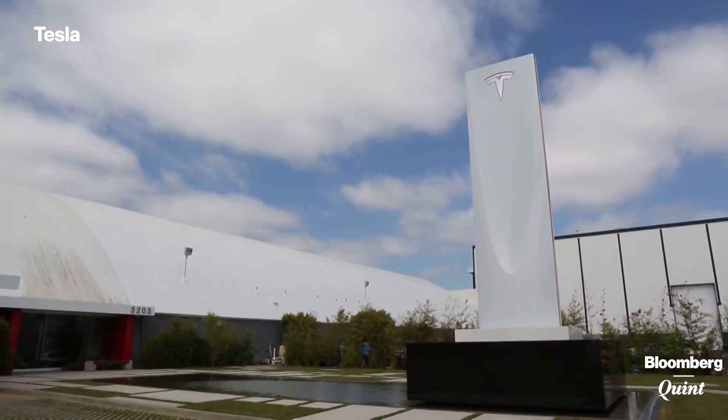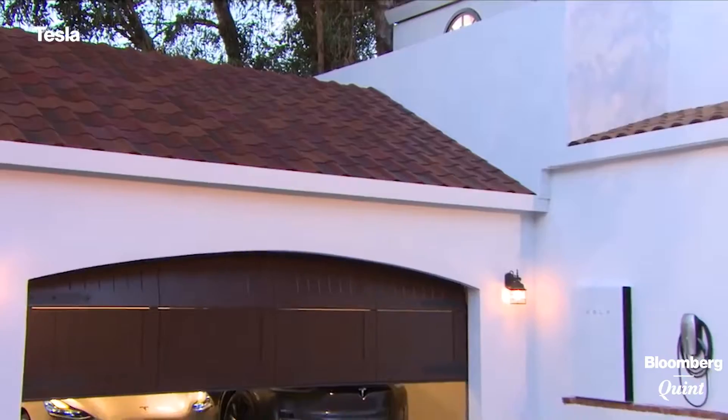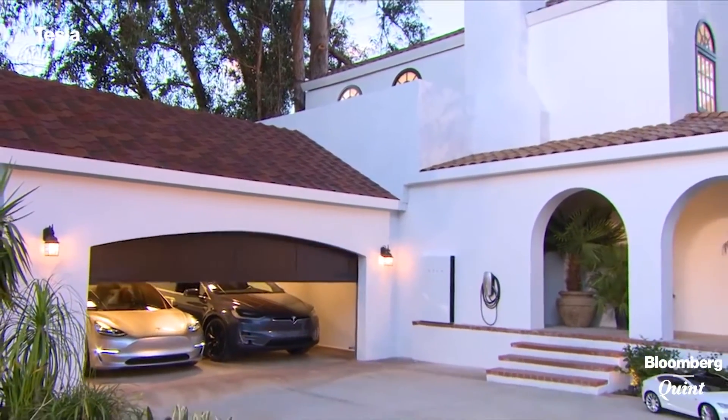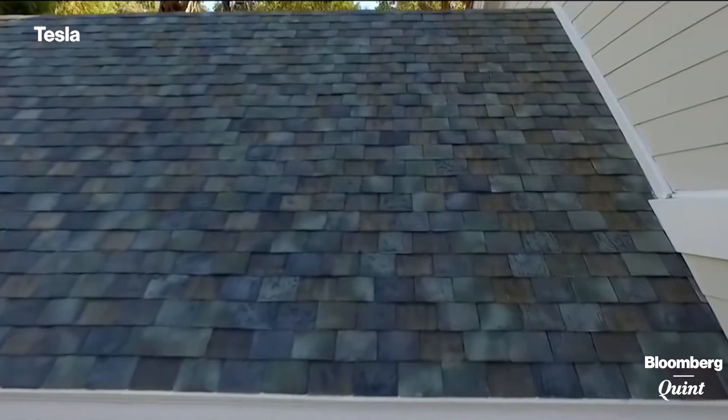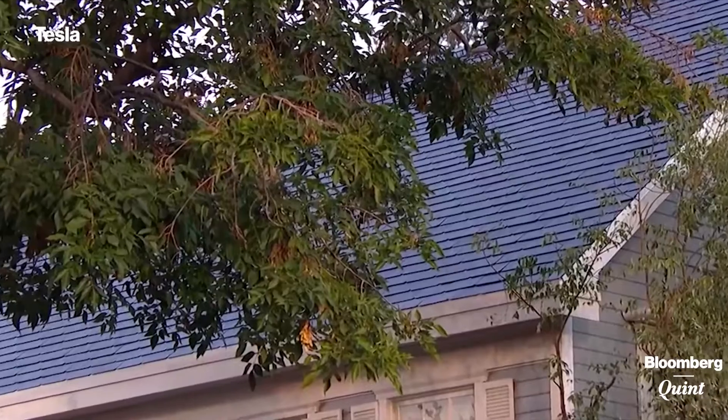Tesla just unveiled its first ever solar product, and it's stunning. It's not a solar panel. Instead, it's a range of four solar roofing materials that look virtually indistinguishable from high-end terracotta, slate, or slick modern asphalt shingles.